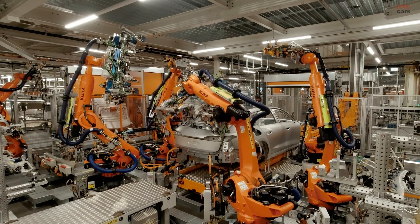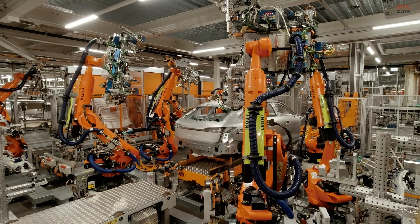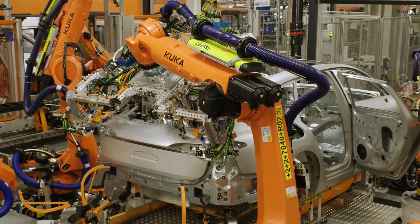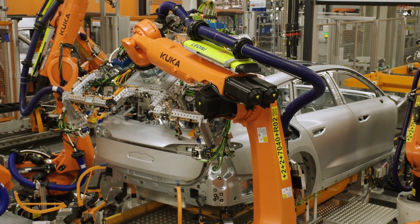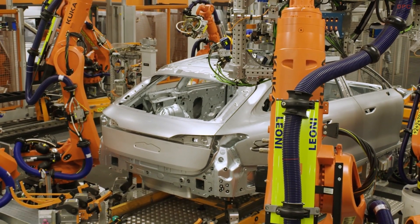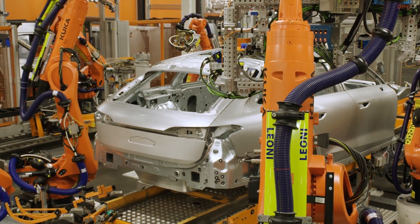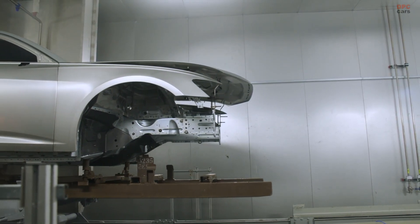Engine options cater to both efficiency and performance. The entry-level version comes with a 2.0-litre turbocharged gasoline engine producing 201 horsepower and 250 pound-feet of torque. A diesel alternative delivers the same horsepower but increases torque to 295 pound-feet. Those looking for extra power can opt for the 3.0-litre V6 producing 362 horsepower and 406 pound-feet of torque.